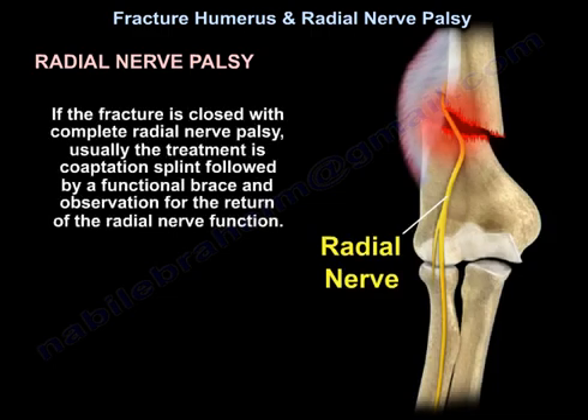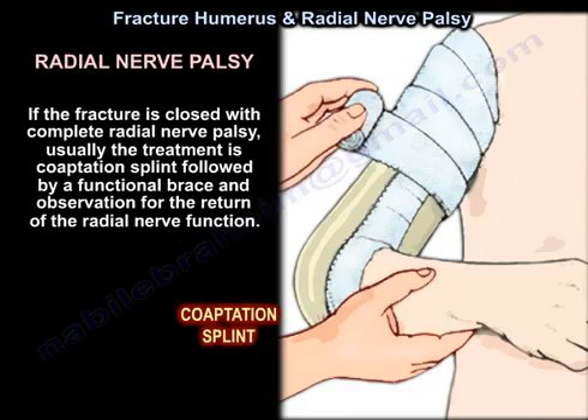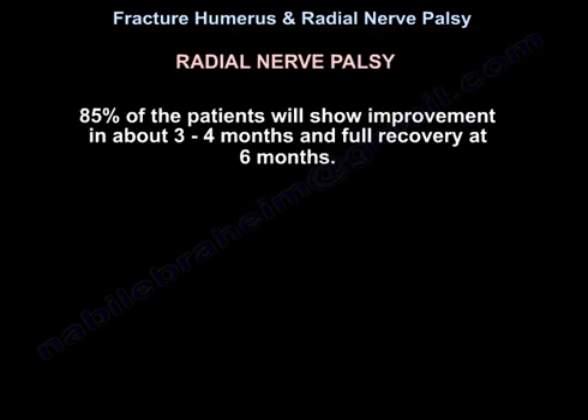If the fracture is closed with complete radial nerve palsy, the usual treatment is a coaptation splint followed by a functional brace and observation for the return of radial nerve function. 85% of patients will show improvement in about 3 to 4 months and full recovery at 6 months.